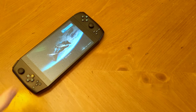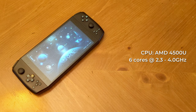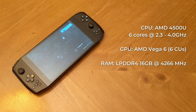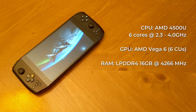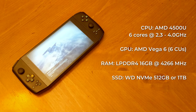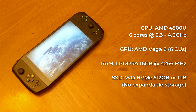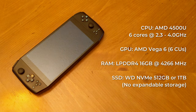For the technically inclined, full specs include an AMD 4500U APU, which is a system on a chip packing both a 6-core 2.3GHz CPU that can boost up to 4GHz, and a Vega 6 GPU. The SoC is paired with 16GB of DDR4 4266MHz RAM — keep in mind that memory will be shared between the CPU and GPU. Also included is either 512GB or 1TB of NVMe storage, which is user-upgradable, so any standard 2280 NVMe drive will work. There is no SD card or other expandable storage option on the Neo, and any sort of camera and microphone are also notably absent, so you'll have to bring your own headset if you want voice chat.